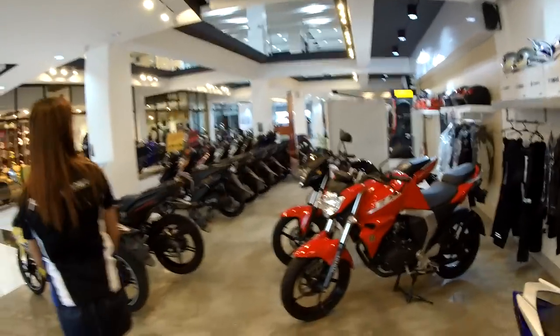They have a wide selection here — jackets, apparel, and everything. You can just drop by the largest Yamaha showroom in the Philippines, mind you.